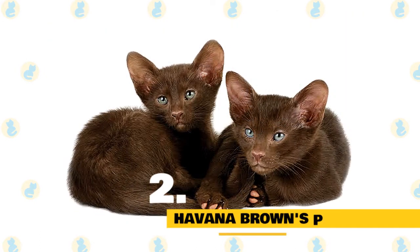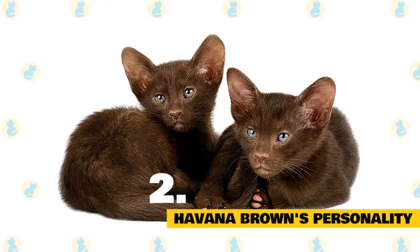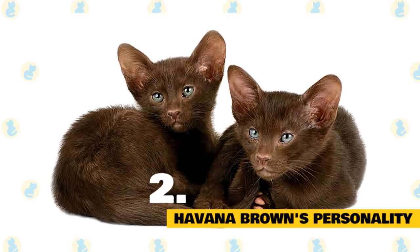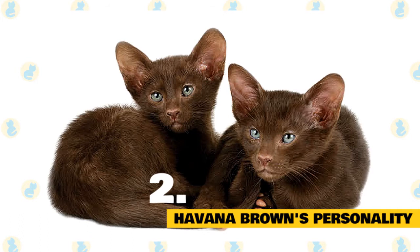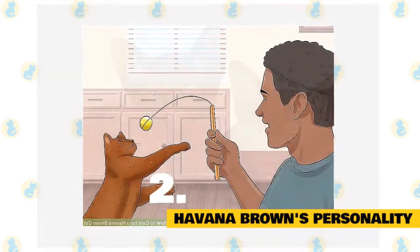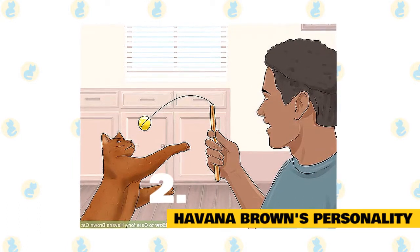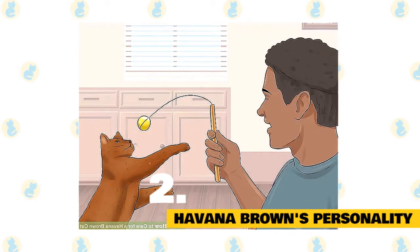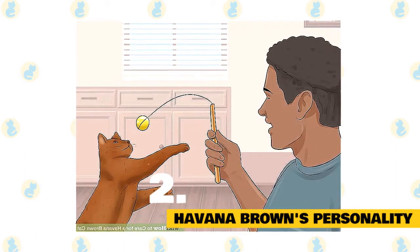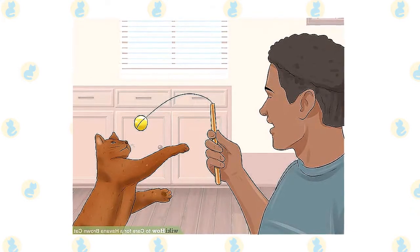2. Havana Brown's Personality. The rich tobacco-colored cat known as the Havana Brown may or may not be named for the addictive leaf, but the cats themselves are addictive to the people who come to know them. They are outgoing and friendly. Expect one to follow you around the house every day. Like most cats with Siamese ancestry, the Havana can be demanding and talkative, but his voice is softer and his personality is more subtle. He is smart and likes the challenge of teaser and puzzle toys. When he is through playing, the affectionate Havana will happily ensconce himself on your lap.